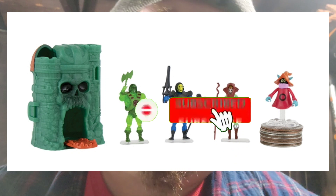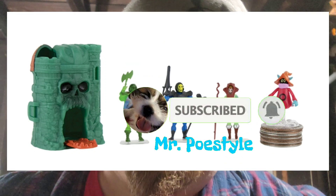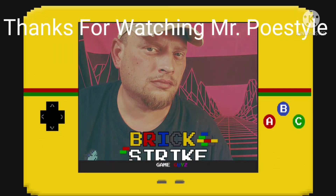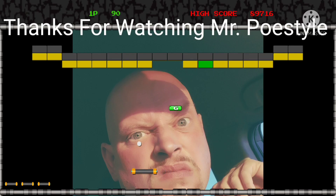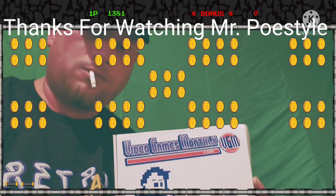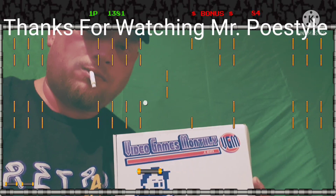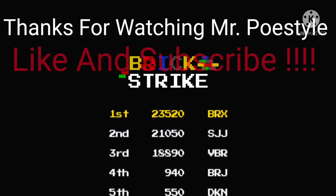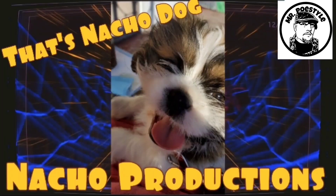Alright, thanks guys. I hope you had a great holiday season and we'll see you hopefully on the next one. Oh, Nacho! Come here, Nacho. No biting! No biting! Ooh! Nacho, stop!